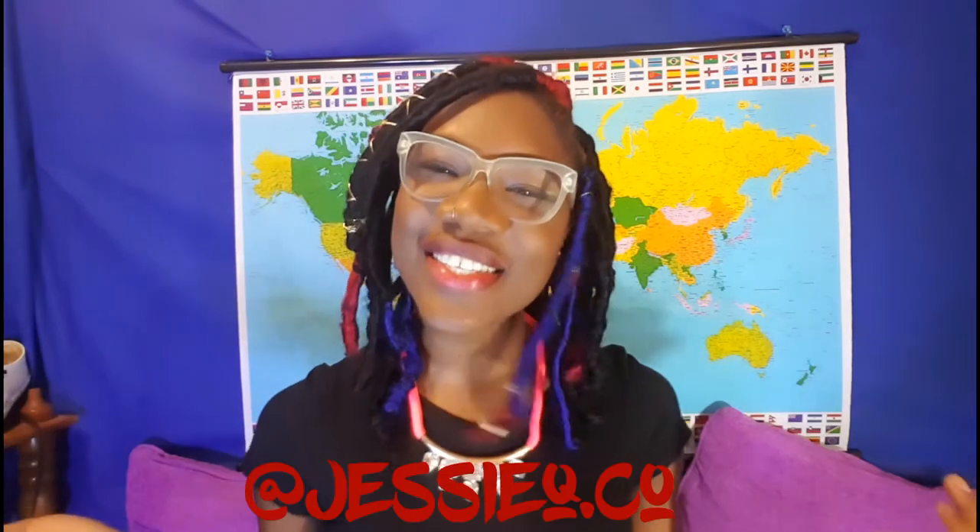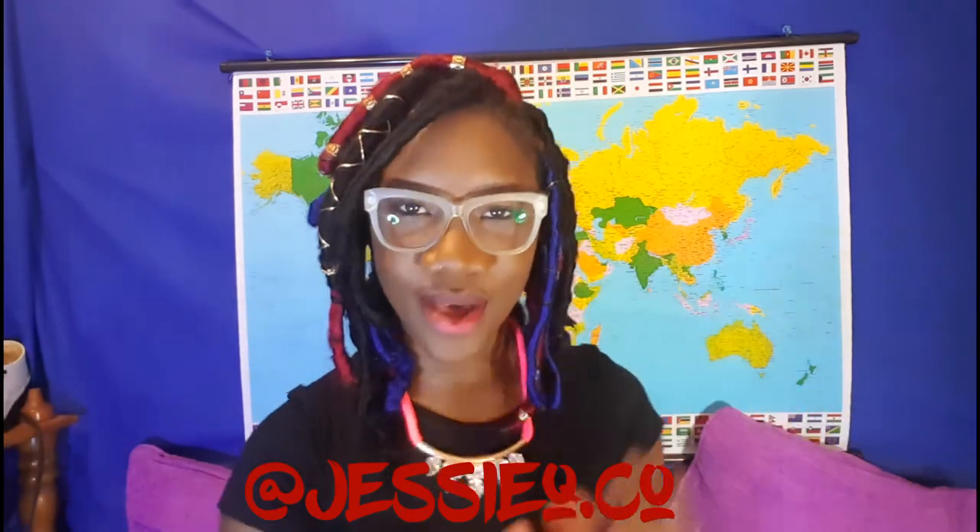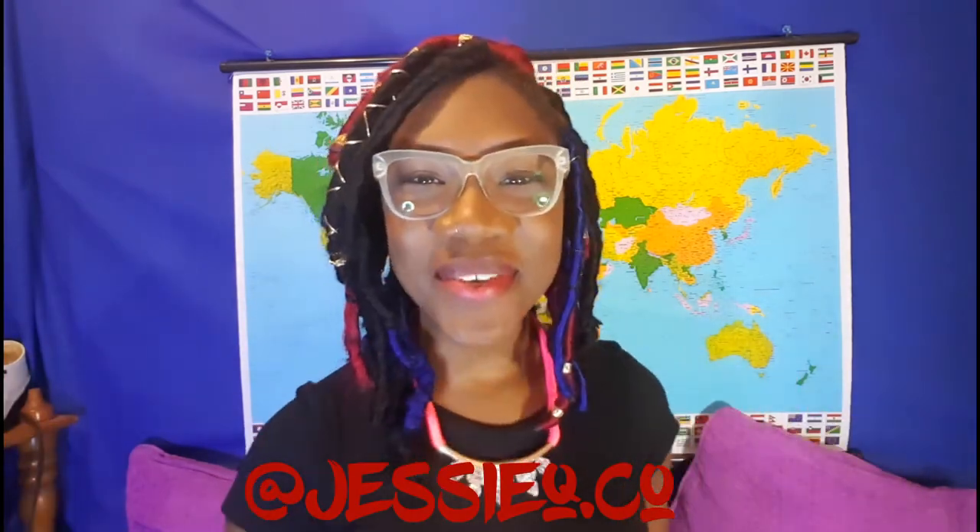Hi guys, it's your girl Jessica Yu here and welcome to another video on my channel. Today's video is going to be an amalgamation of a bunch of stuff. Easter weekend is coming and I know that a lot of people would have a lot of things to do — concerts, family time, trips to the beach, sports days. Easter weekend in Trinidad is really a time where a lot goes on.